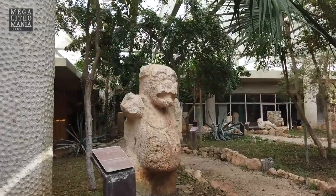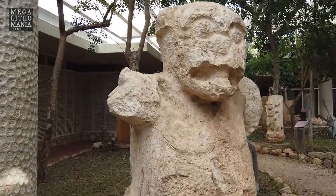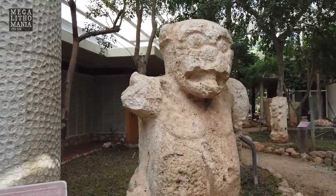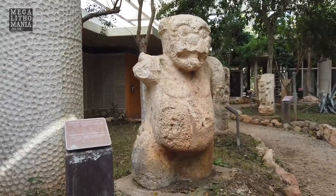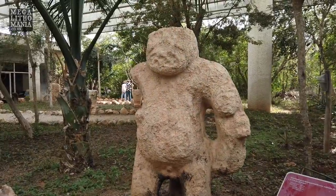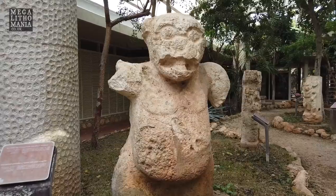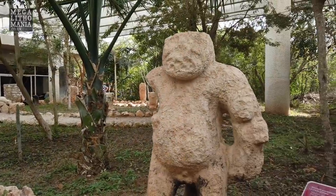Here we have some of the amazing statues found at Dzibilchaltún. This is a jaguar — a very upright kind of jaguar, not dissimilar to what we find in Olmec land. And here we have a head of a jaguar on top of a human body, much like this one — a human body with a jaguar's head. Absolutely amazing.